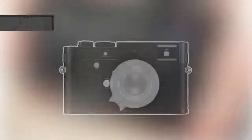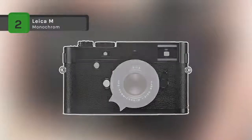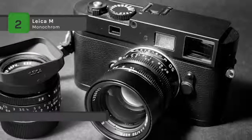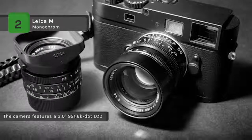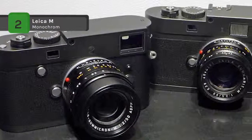The Leica M Monochrome Type 246 Digital Rangefinder camera is a unique digital camera dedicated to producing black and white imagery. It comes with a full-frame 24-megapixel CMOS sensor that records solely in luminance values, foregoing the need for color interpolation to gain the utmost in sharpness, clarity and resolution.